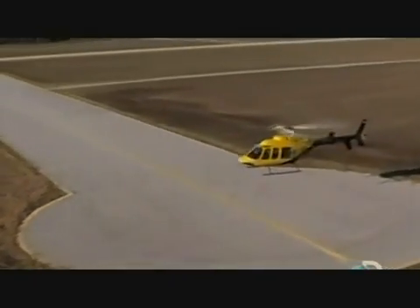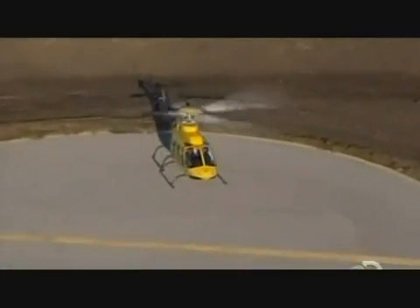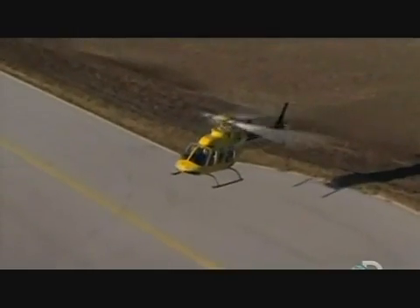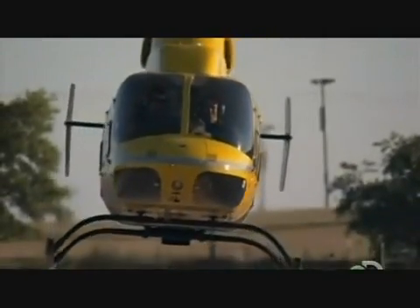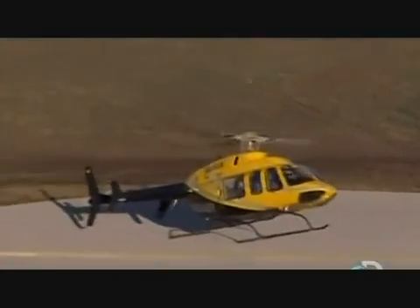We've seen professionals do it, and Marty can clearly do anything he wants with a helicopter. Now I'm going to give it a try and see if I can even get it off the ground. Marty lets me work the pedals first — a little left, a little right, just to get a feel for it. Then I take on the collective — up and down. Then I try the cyclic with my right hand, very small inputs. It quickly gets away from me and Marty takes back the controls, bringing it back to center.